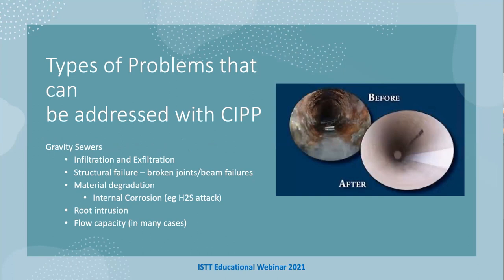Typical problems we're looking at in gravity sewers include infiltration and exfiltration, structural failures such as holes, broken joints, offsets, and beam failures. Over time in many countries we have internal corrosion such as hydrogen sulfide attack which eats away at the host pipe. We also see root intrusion and, when pipes start to sag, issues with flow capacity. CIPP can improve flow capacity. Here we can see a typical example of a before and after with CIPP.